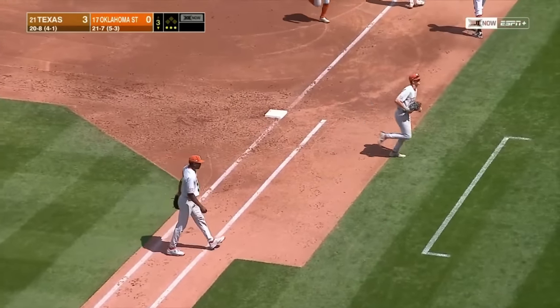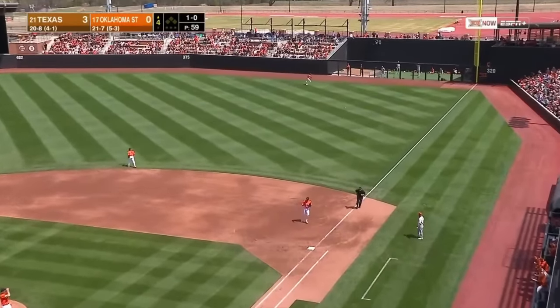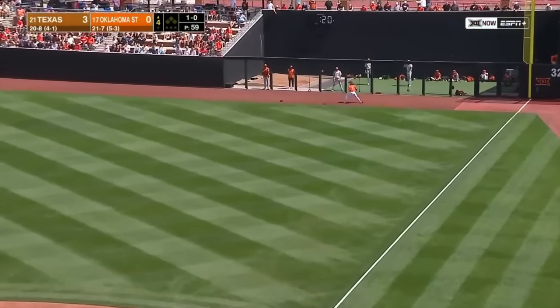That's what happens to a 97 mph fastball — it gets mis-hit. Henry's power in the lineup. Brown smashes that into right for a leadoff single and makes a wide turn at first. He'll hold there.